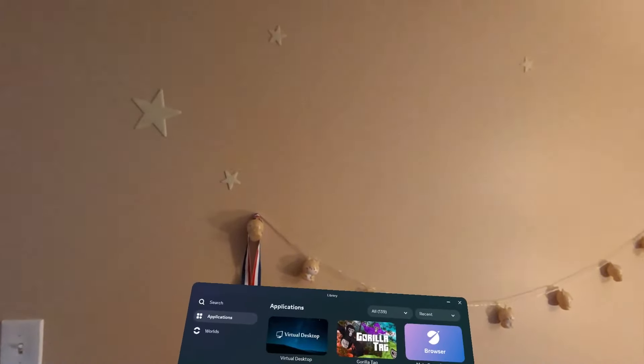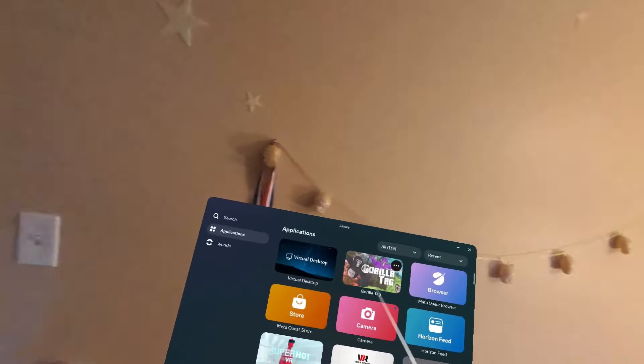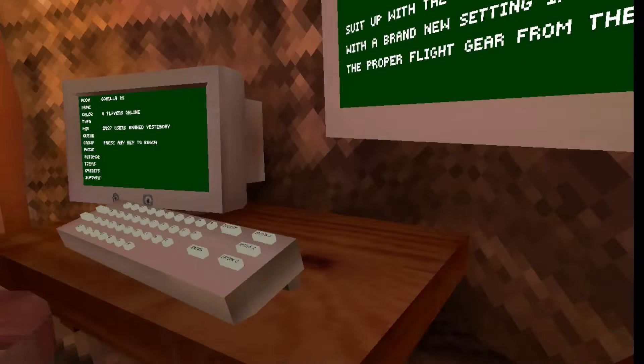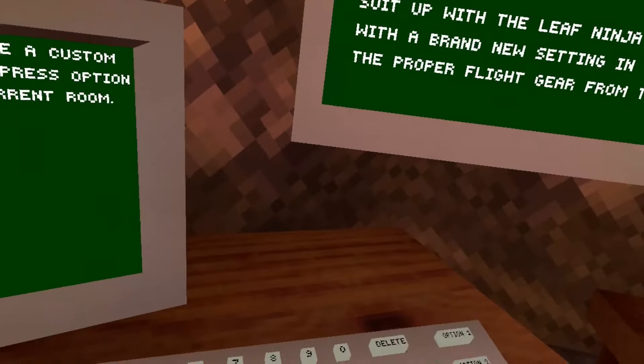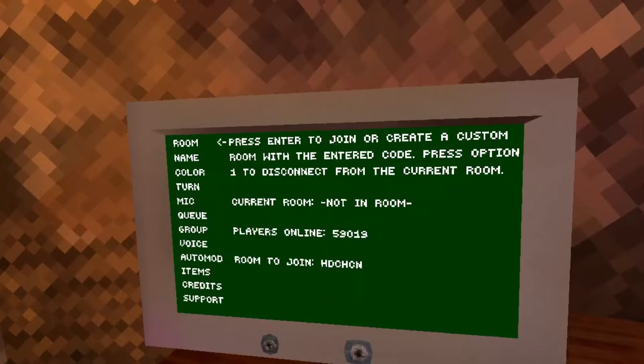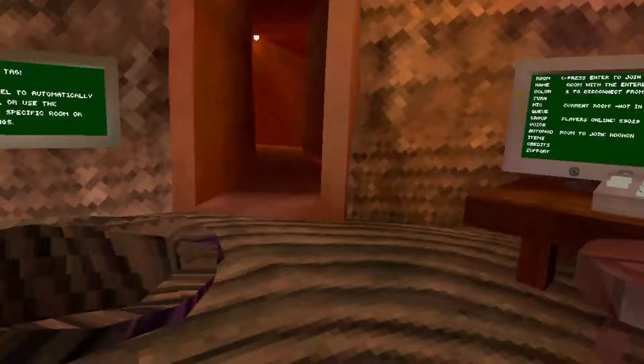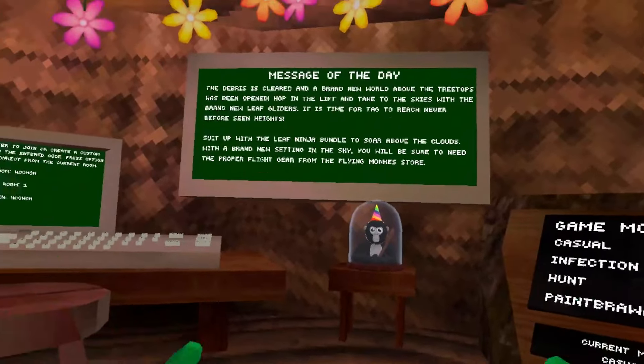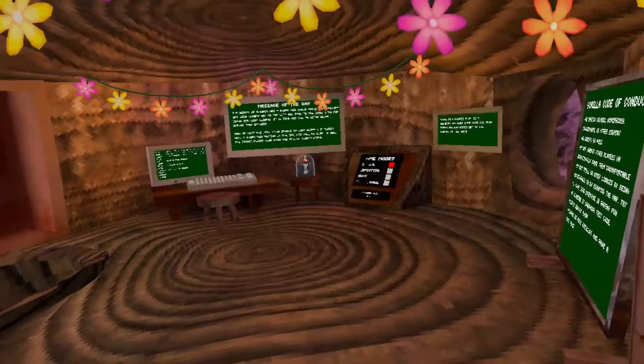Anyway, today we're going to talk about the Gorilla Tag plushie. Many of you guys already forgot about this — the attention span of this generation is like that of a goldfish — but this exact plushie is finally here. Gorilla Tag has tweeted about it; they're sending out the codes, and I'm going to explain in this video how, what, when, and where.